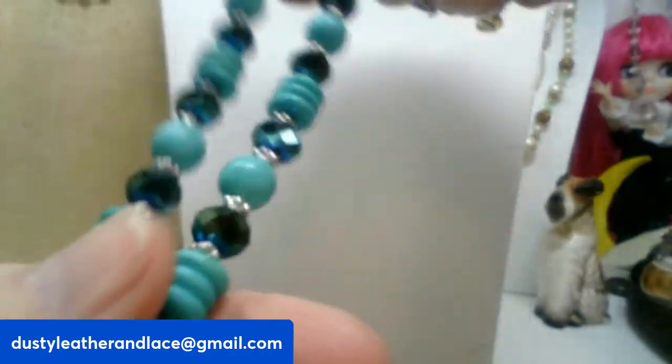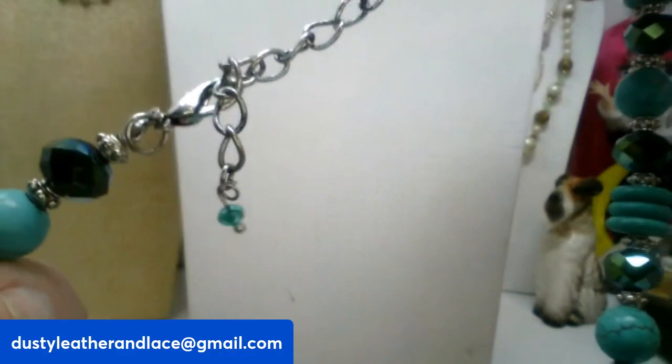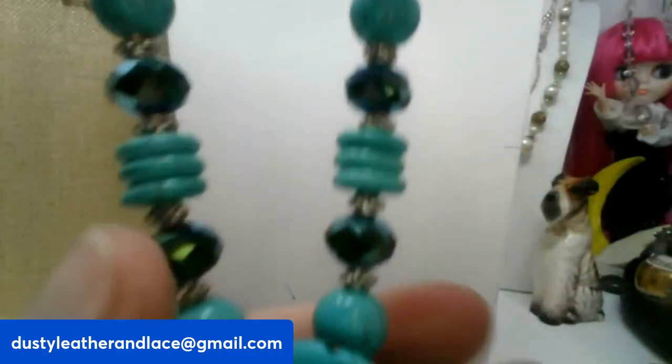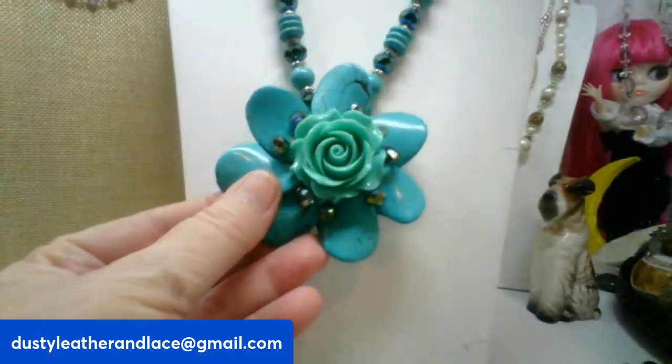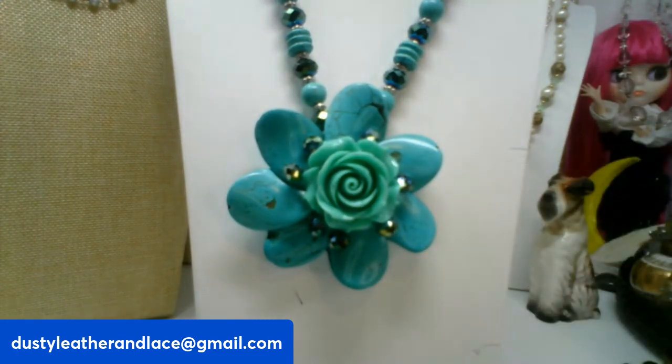The next piece has a big cast glass AB pendant in teal green or blue — AB, so sparkly! Big pendant on a twenty-one inch chain. The pendant is three inches round. That one is going to be thirty-eight dollars, number twenty-seven.